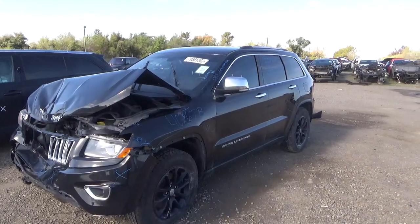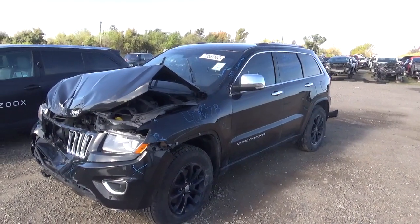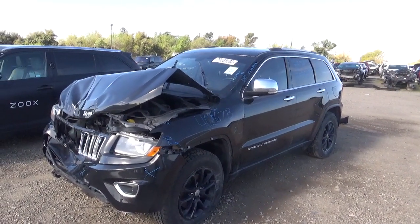Again, this is stock number 402C70B, 2015 Grand Cherokee.